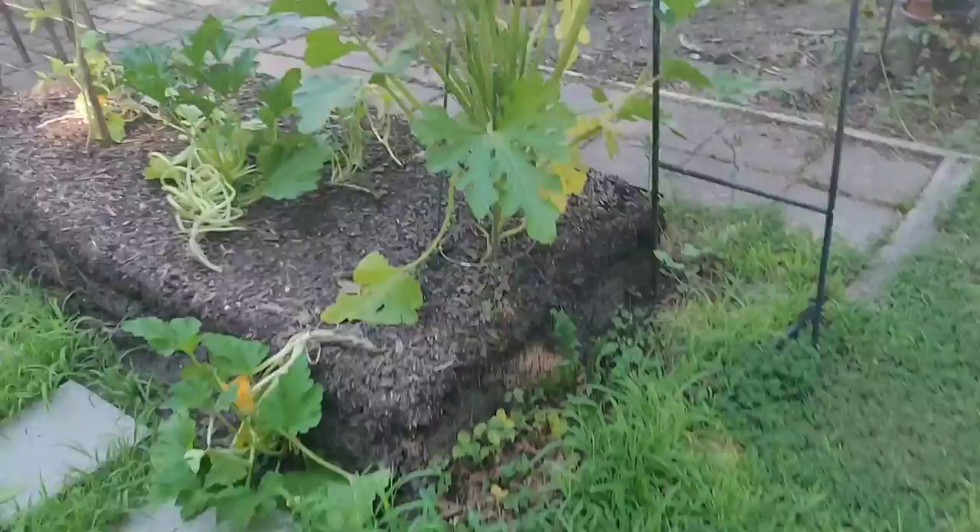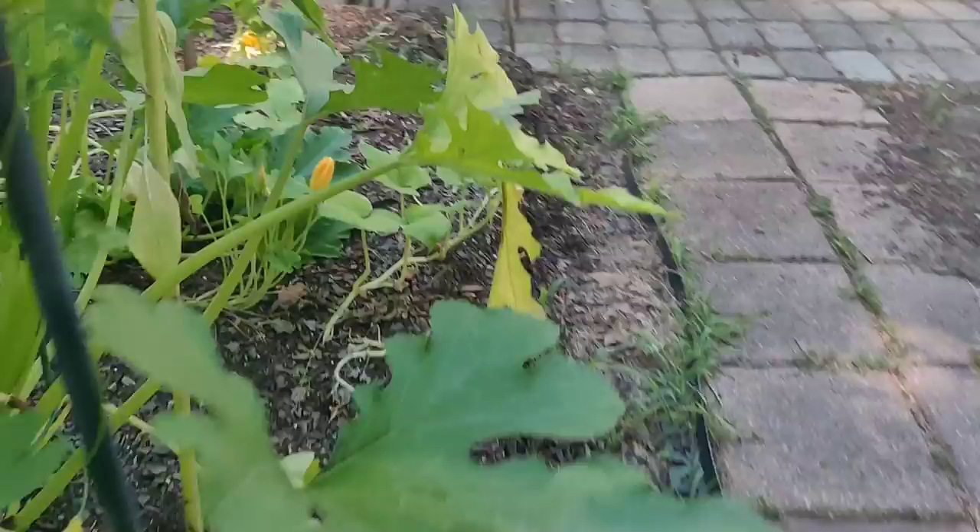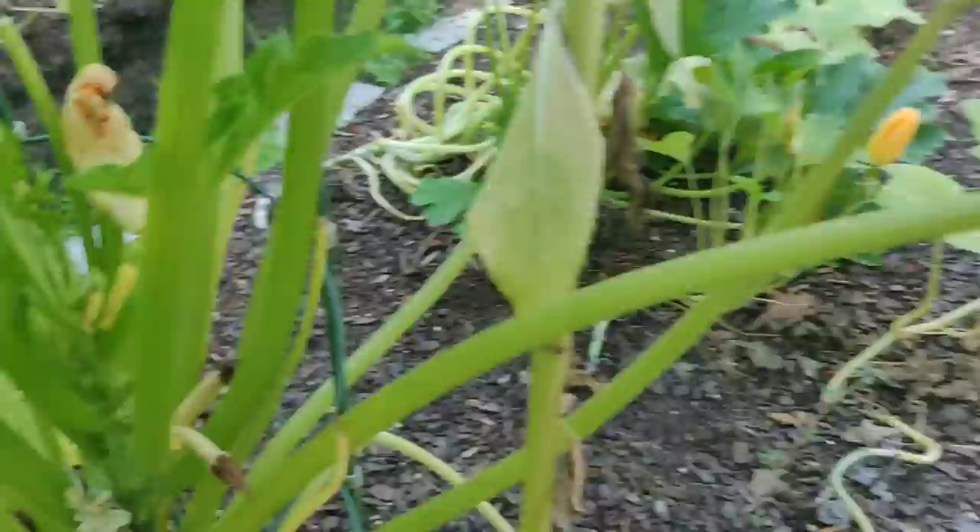Over here in this bed I've gotten two squash off of this plant, but there's not too much going on as far as new squash. I'm not sure if they're not getting pollinated or if they just need some more nutrients — those two didn't produce anything, so we'll see.